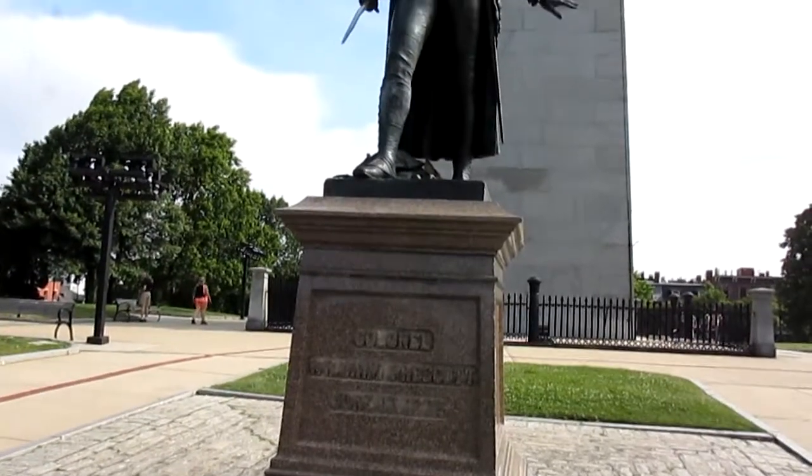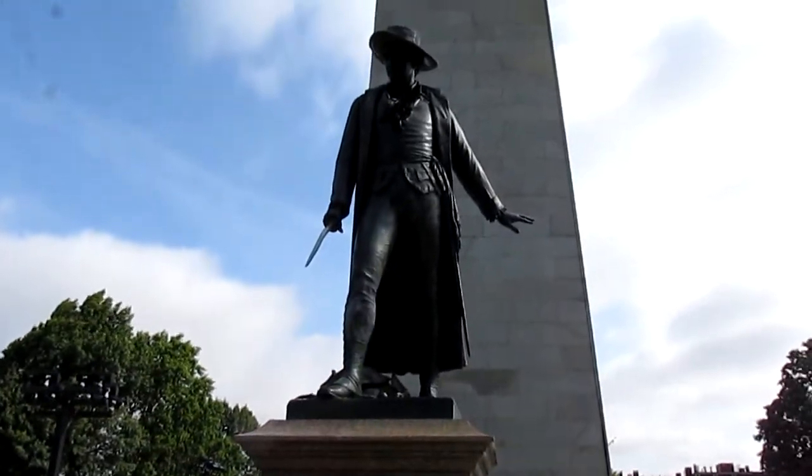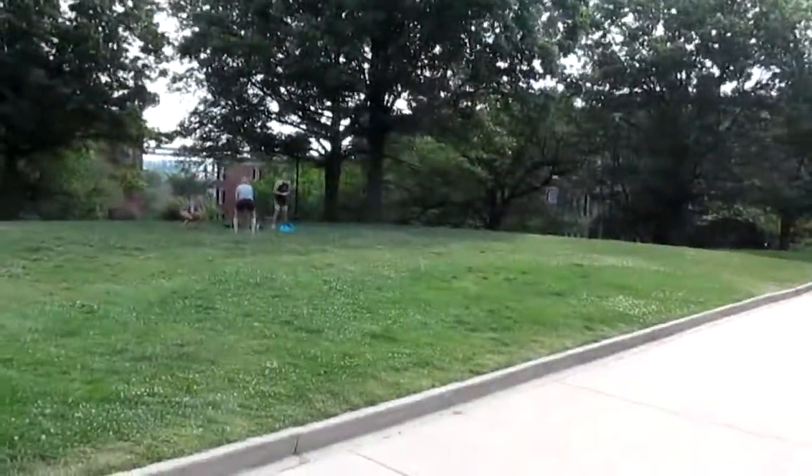Here's a monument for Colonel William Prescott, standing right in front of the main monument. All throughout the grounds, they have different plaques and signs where you can read more about the history. This was one of the first major battles in the war, but not the very first — there were some skirmishes over at Lexington and Concord a couple of months prior. Here's one of the different signs you can read, and if you walk around the grounds and look throughout the perimeter, you can see a lot of beautiful historic homes too.